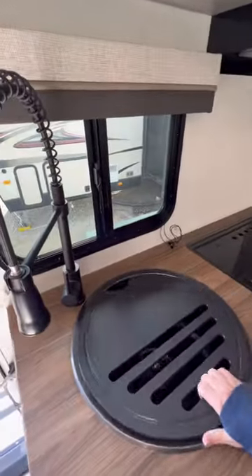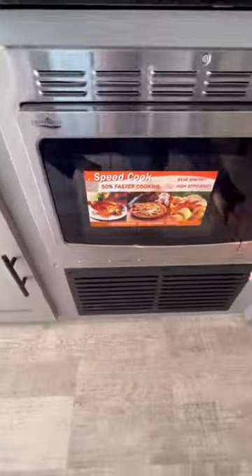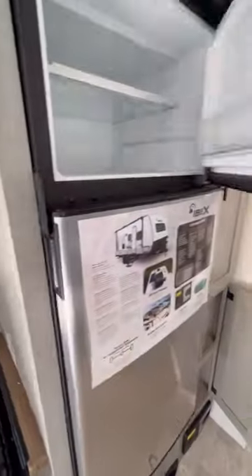A small kitchen with a deep sink and a three-burner stove. Below is a convection microwave. There's no actual oven, and there's some decent storage under the sink and above.